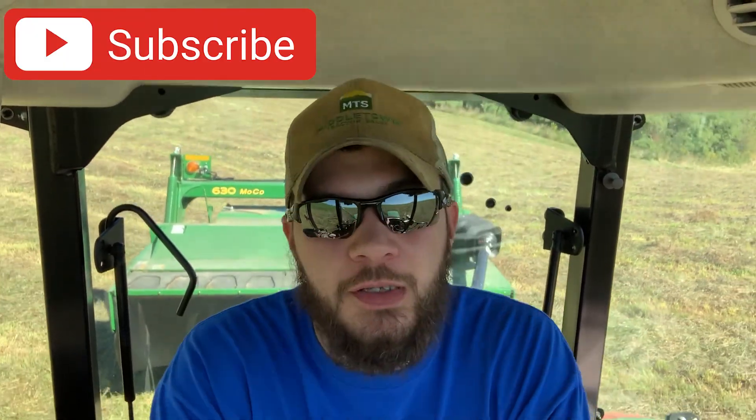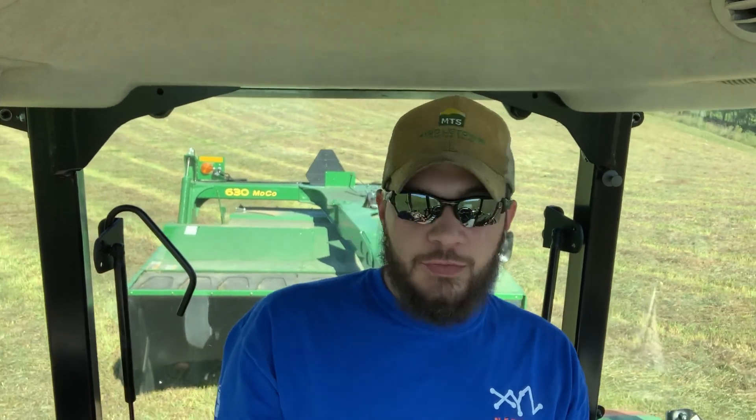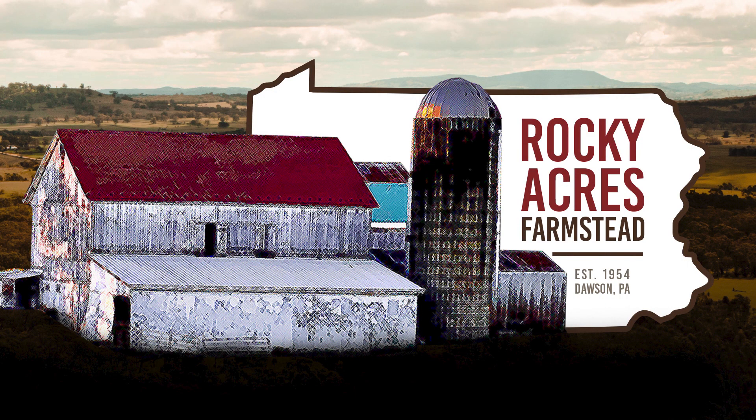It looks like it's drying out pretty good. I don't know if I'll cut any more hay this year — this was the last cutting between my house and my sister-in-law's. Appreciate everybody following along. Don't forget to subscribe to the channel, give the video a thumbs up, and follow us on the Rocky Acres Farm Facebook, Instagram, and TikTok pages. Thanks for tuning in!